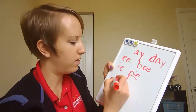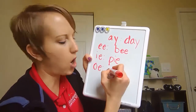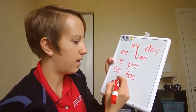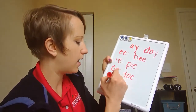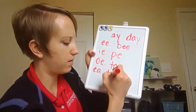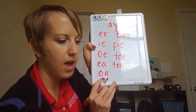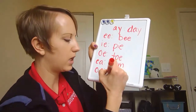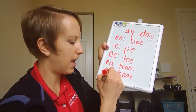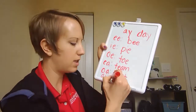Then I have the vowels O and E. When they join together they make the sound O, like in 'toe.' When I have the vowels E and A together they make an E sound like in 'team.' When I have the vowels O and A together they make an O sound like in 'boat.' And the last team is A and I together and they make a long A sound like in 'train.'